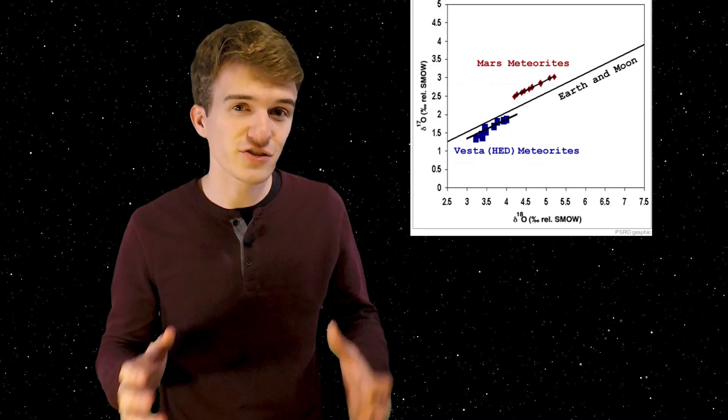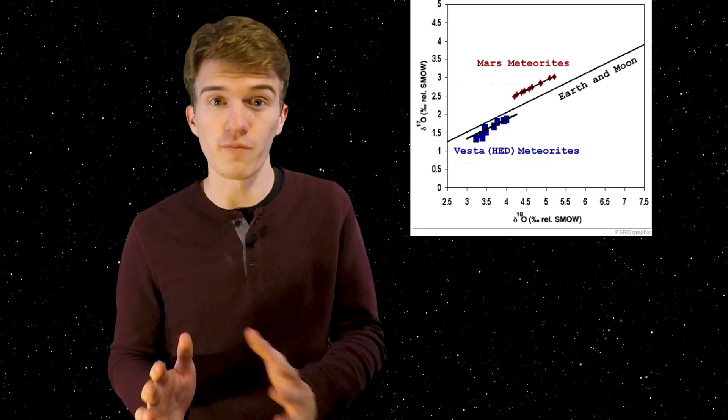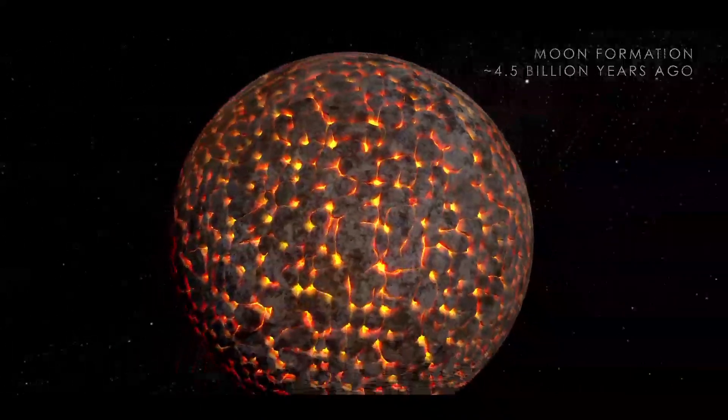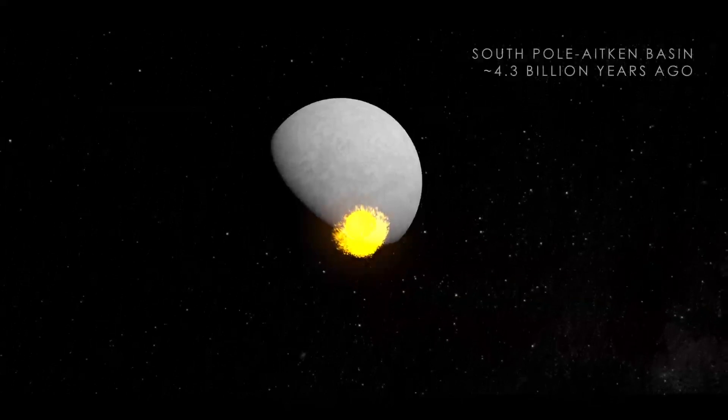It turns out that the oxygen isotope levels on Earth and the Moon are nearly identical. A recent study over the past five years showed that technically there's a difference, but it's really, really close — much closer than anywhere else we've been in the solar system. Meaning that if the Earth and the Moon are made up of the same stuff, we must have been one at one point in history. But other studies have shown that even if you took two planets that formed in two different parts of the solar system and they hit each other, there would be less than a 1% chance that the isotope levels would be as similar as we see today.